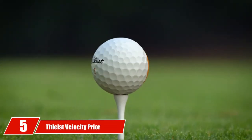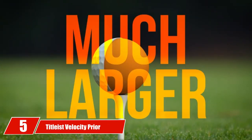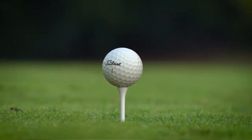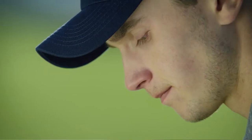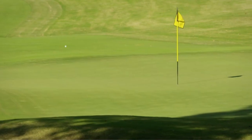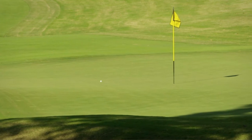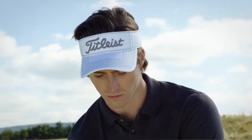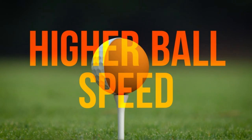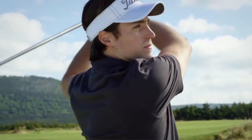The number five position is held by the Titleist Velocity Prior Generation. After the 2016 version, Titleist updated the Velocity golf ball in 2018, and the latest version offers higher speed than the previous one. This two-piece golf ball has a high-speed LSX core made even softer than in the 2016 version, sitting under an improved cover that offers more durability. It is now available in color variations, and the 328 tiled tetrahedral dimples remain for high flight with more speed.